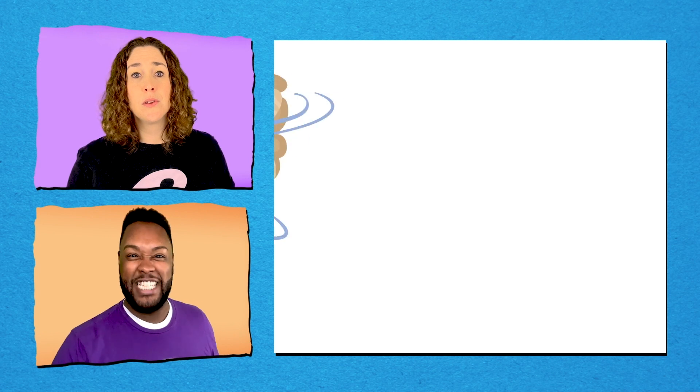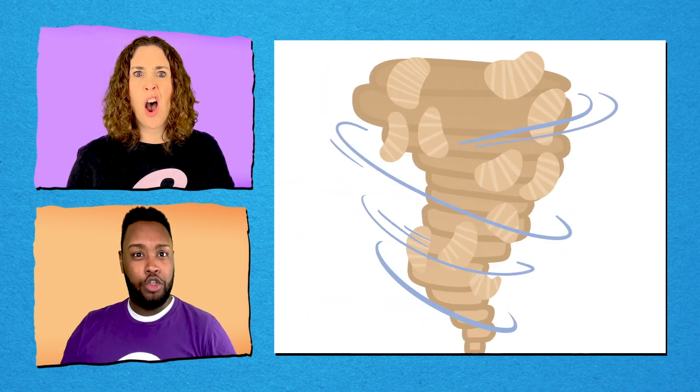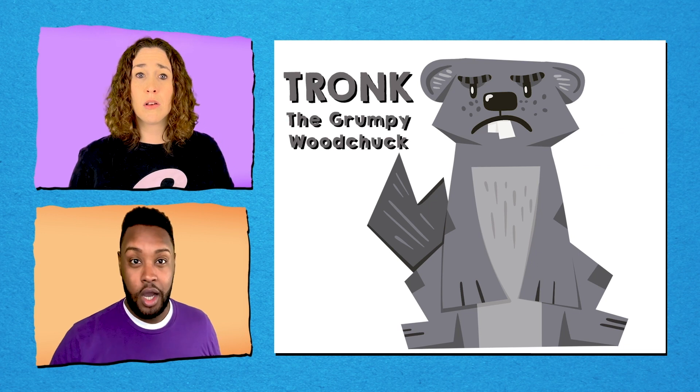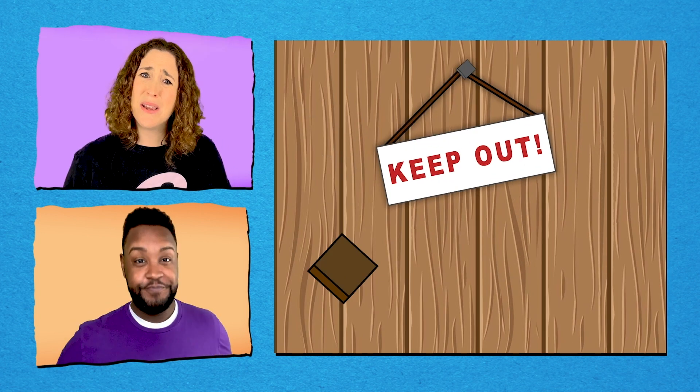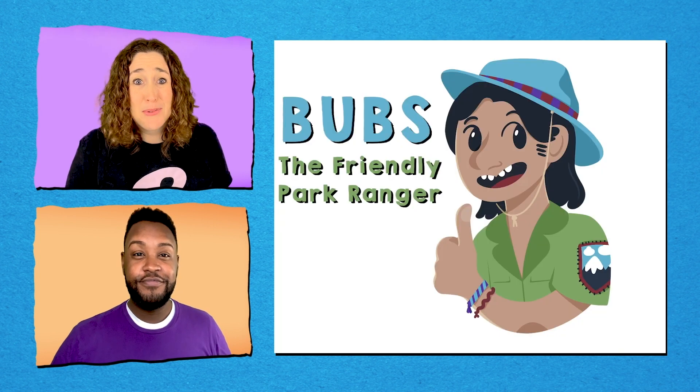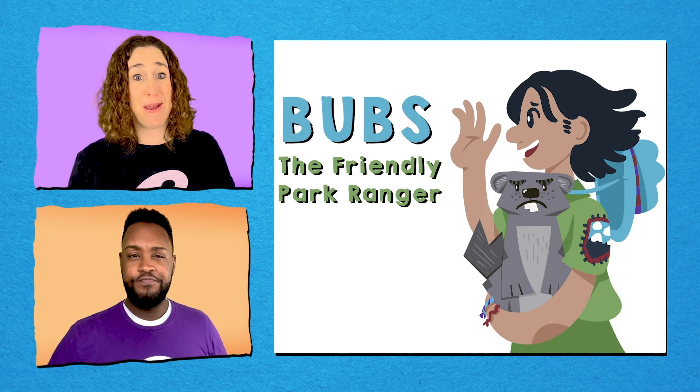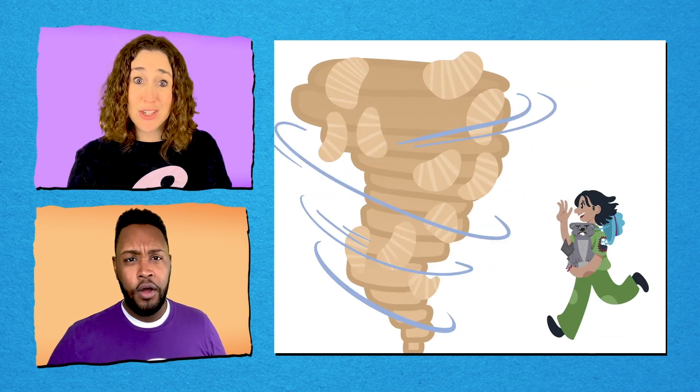Like, what if there were a potato chip twister heading towards the forest? I bet Tronk, the grumpy woodchuck, wouldn't want to save anybody but herself. Because I bet Bubs, the friendly park ranger, would try to save Tronk — and I bet he would also try to make friends with the twister. Can these two even solve this problem together? Well, figuring that out is what's fun about a comedy duo.